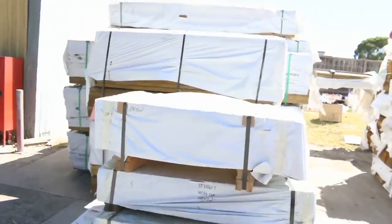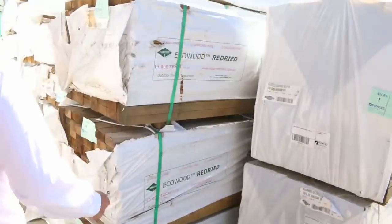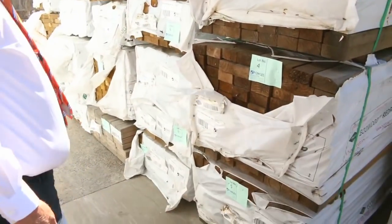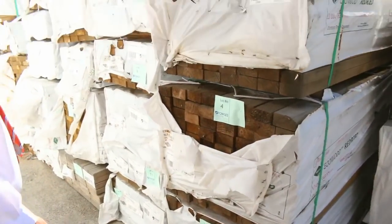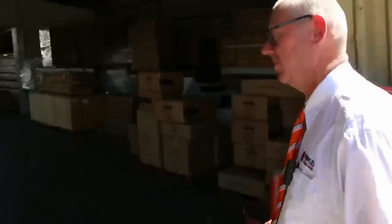Over to where we start tomorrow - right from the word go here. We're into some treated pine right at the start. Then we've got a whole heap of structural - a bit of 90x45 in these mid-range sizes, 140x45 I see there as well. As you can see, big heaps of stock. Make sure you don't miss out on this one.